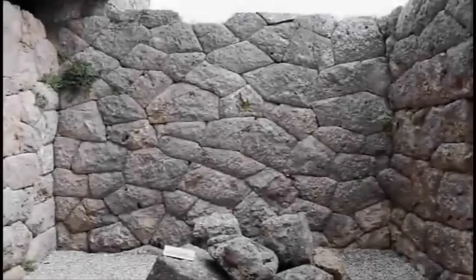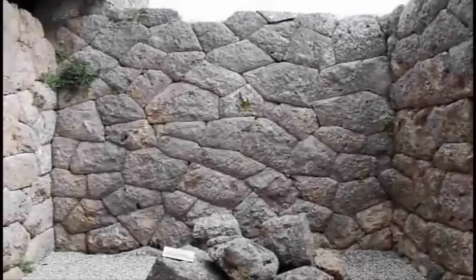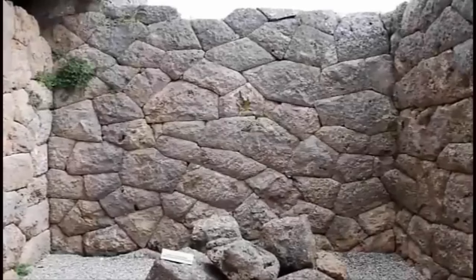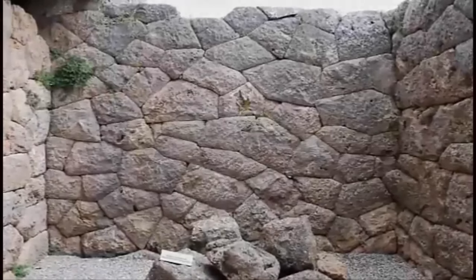We have, in the past, investigated the still unexplained, now lost, stonewalling technique, now commonly referred to as polygonal masonry.